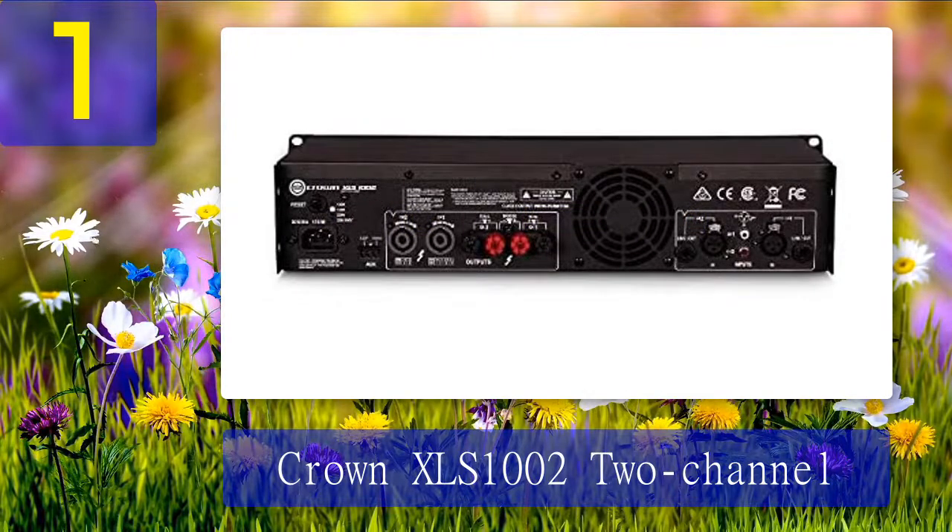Product highlights: This amplifier contains DriveCore technology — Crown's patented amplifier technology that integrates the amplifier drive stage flawlessly to the power output stage, combining everything into a small chip. It also houses the Class I or balanced current amplifier, Crown's patented technology that efficiently delivers more power out of an amplifier.